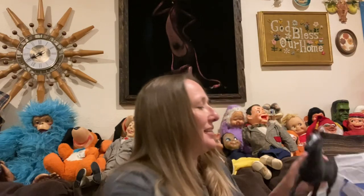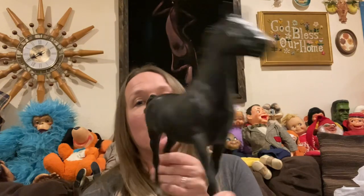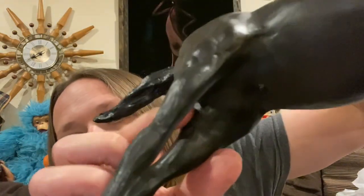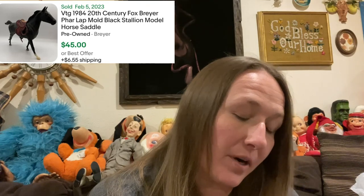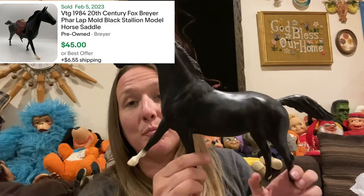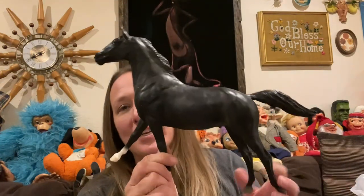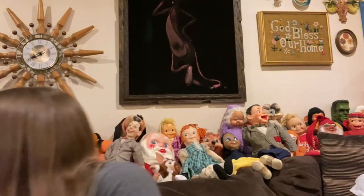And then I picked up this. I don't know if this is Black Beauty or who this is, but this is a Breyer. It is stamped on the inside leg — it does have its Breyer stamp. On the other side it is marked 1984 and it says 20th Century Fox. 1984, 20th Century Fox — so I don't know if this is Black Beauty, but it is a Breyer from 1984. This is probably a pretty good piece; I'm going to have to do a little bit of research.